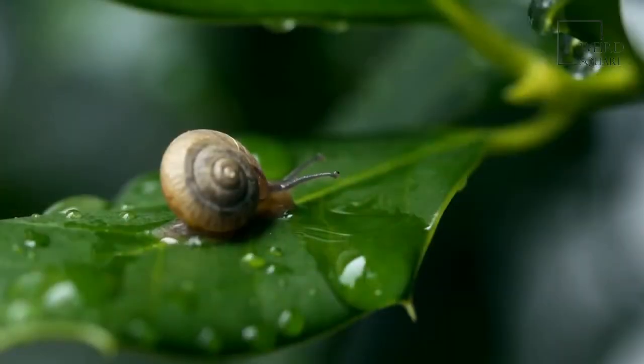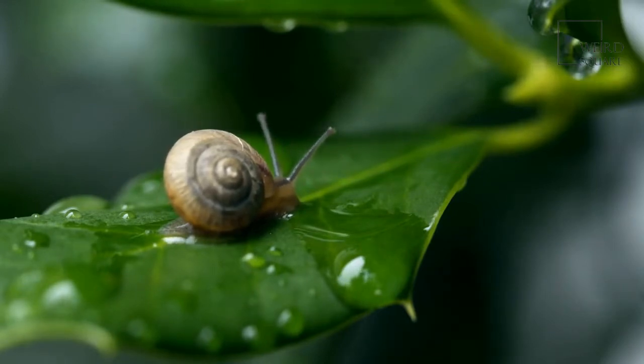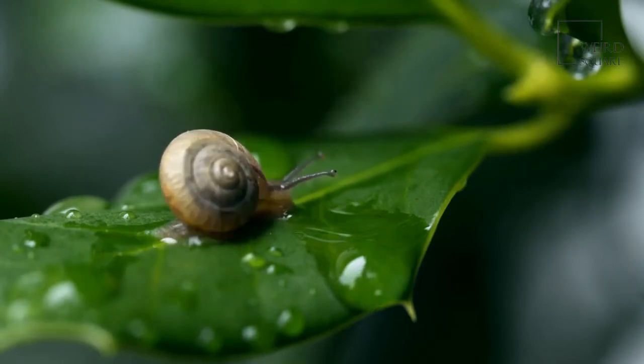The first thing a person notices about a fully grown Giant African Land Snail is its size. The animal is almost three inches high, can grow to nearly eight inches long, and can easily fill the palm of a grown man's hand. It weighs a little over an ounce.